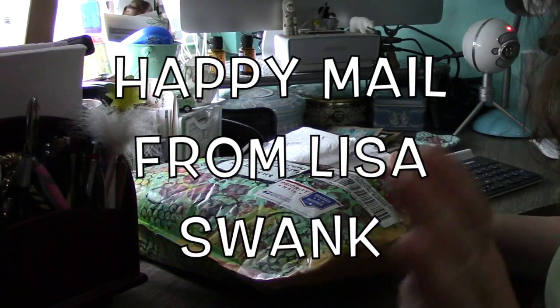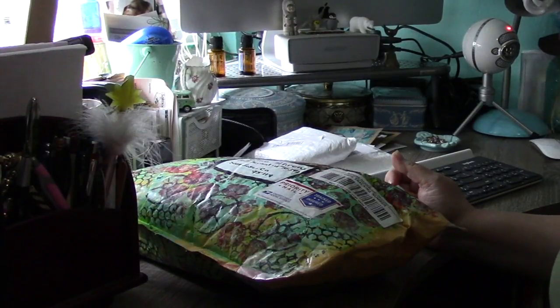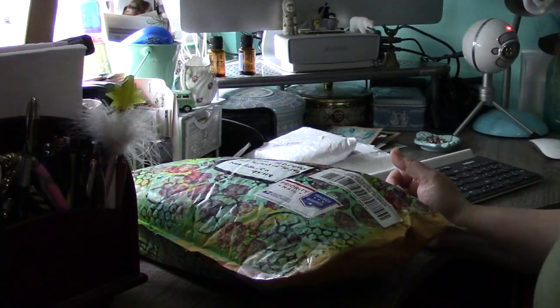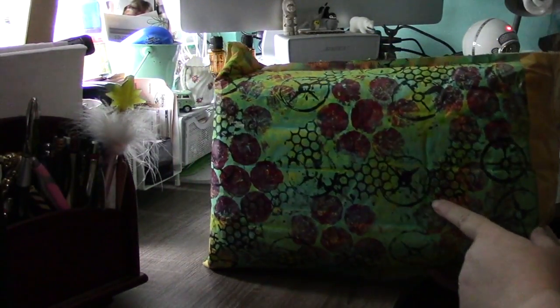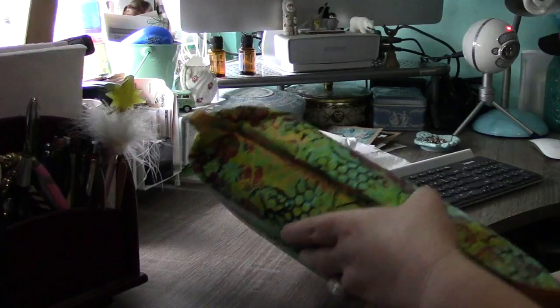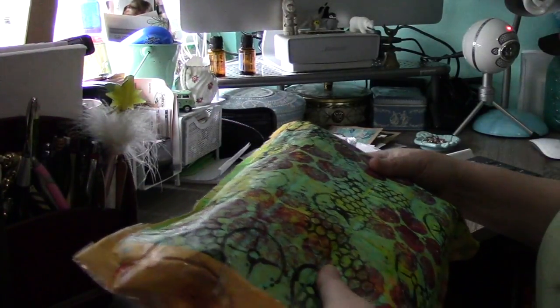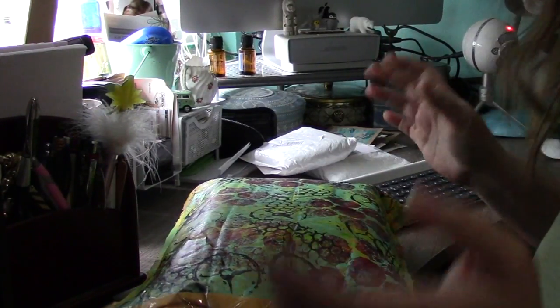It's been kind of a stressful day — remodeling your house while you're living in it is not a good idea. So it was nice on a day like today to get this beautiful package. How great is this decorated box! I have no idea what this is — it's something from my dear friend Lisa Swank, and it's wholly and completely unexpected. We're gonna open it here on camera.